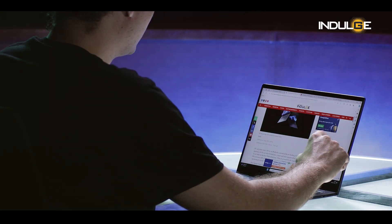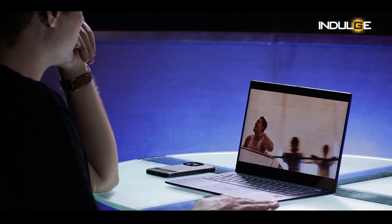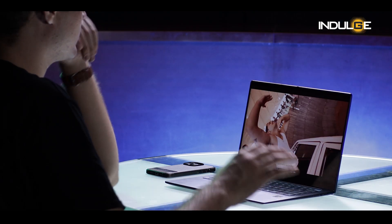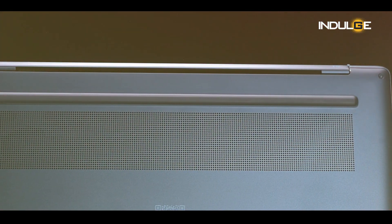The 14-inch 2.2K LED touch display is bright and vibrant, offering decent colors and viewing angles. However, the glossy finish can be a bit reflective in certain lighting conditions. The audio quality is good with clear and well-balanced sound from the bottom-firing speakers.